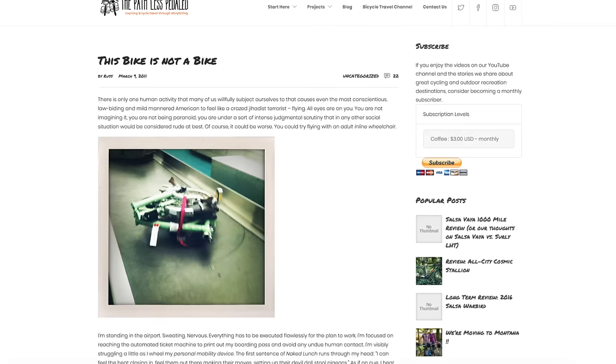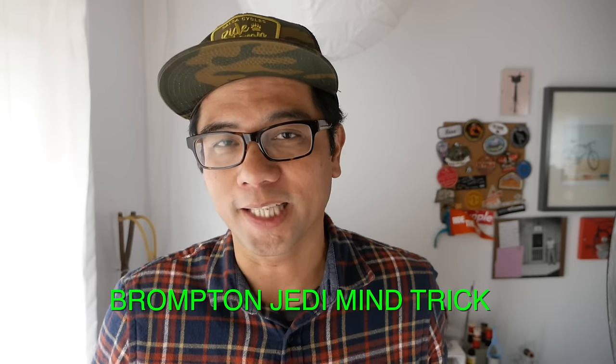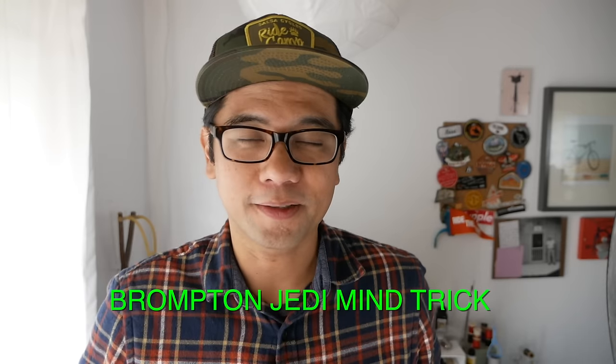Reason number two: speaking of airplanes, we've found that it's much easier to convince people at the check-in counter at airports that the Brompton is not a bicycle if it does not have a bike saddle on it. You still have to apply a little bit of Jedi mind trick and call it something else, like sports equipment or film equipment like a dolly or something. And it's way easier to argue that case when it doesn't have a bike seat on it.